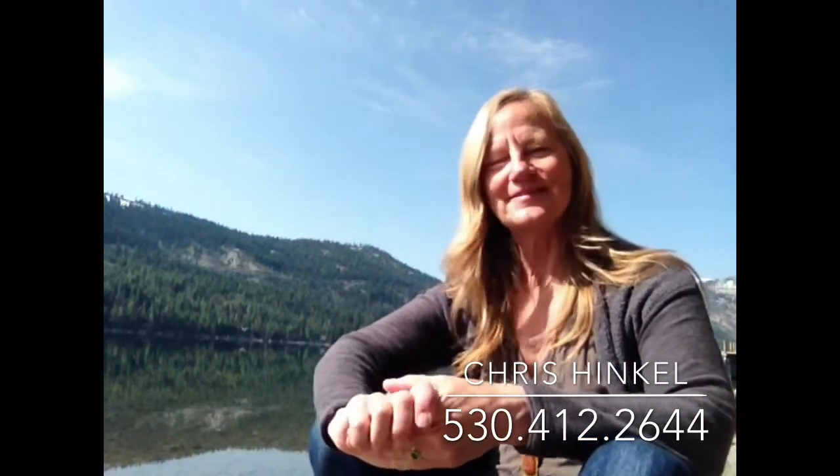I'd love to help you buy and sell property here in Tahoe and Truckee. If you use me to help you do so, I will donate 5% of my commission to the Humane Society of Truckee-Tahoe. My name's Chris Hinkle, your Tahoe Concierge Realtor with Sierra Sotheby's International Realty. Give me a call at 530-412-2644. I look forward to hearing from you.